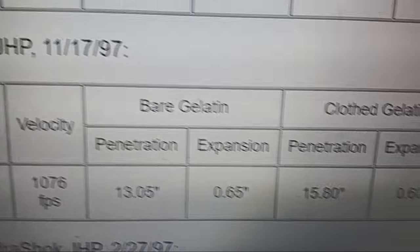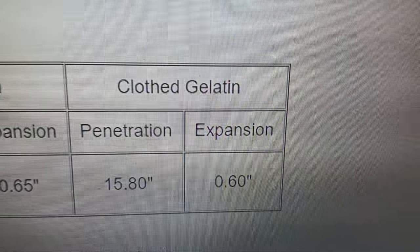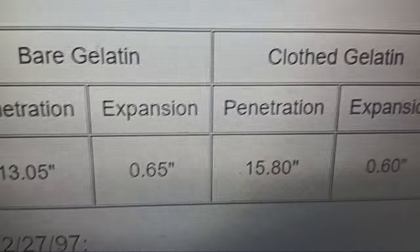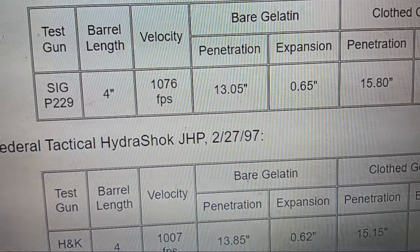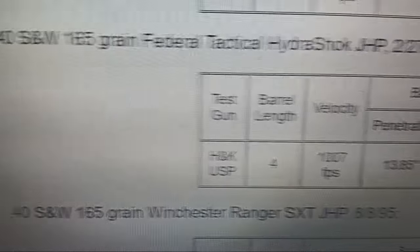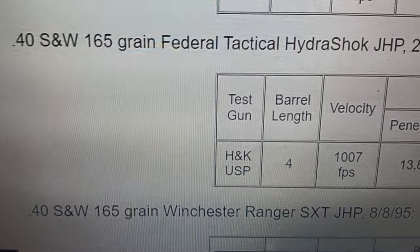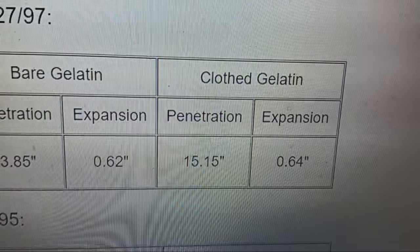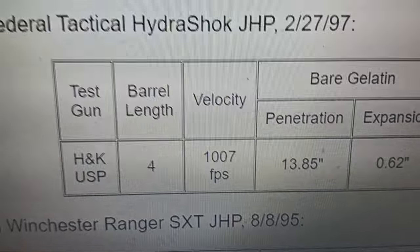The 165-grain Gold Dot from the P229 is meeting close to 1.5 times expansion with very good penetration. So if you get either this result or something in between depending on heterogeneous tissue — pockets, organs, different densities — that's pretty much what you're going to get real world, which is pretty damn good with that 165-grain Gold Dot Hydra-Shok. Tactical Hydra-Shok is doing really, really well when it was tested in 1997.